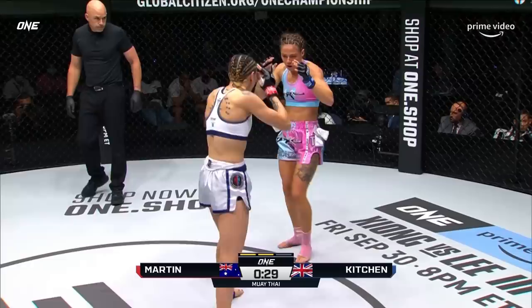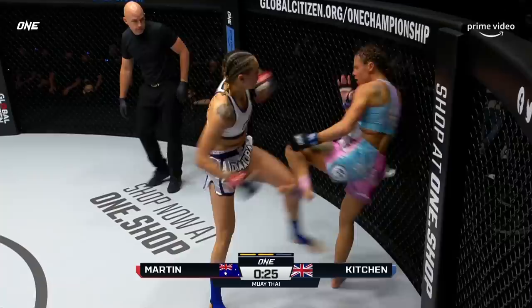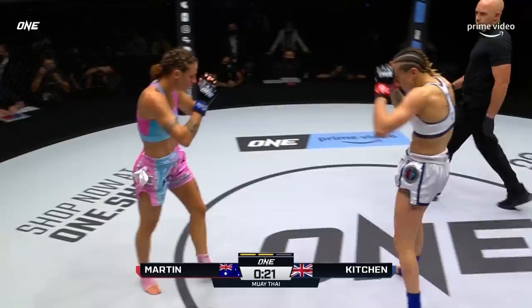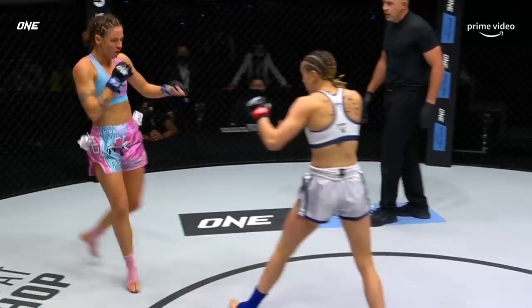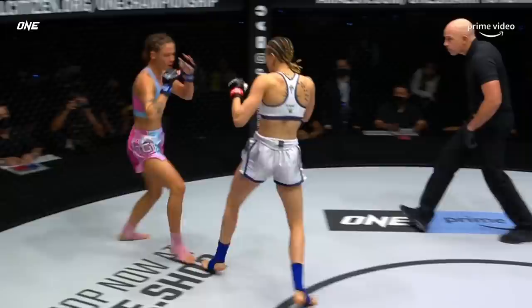Landed several multi-piece combinations. Thirty seconds to go — a nice left-right combo, a one-two from Martin putting on the pressure. Diandra Martin mixes in a body kick. I saw Kitchen actually fade a little bit in the third round of the Lipianska fight, and I'm wondering if her gas tank is an issue here. Round two comes to a close — Martin and Kitchen.